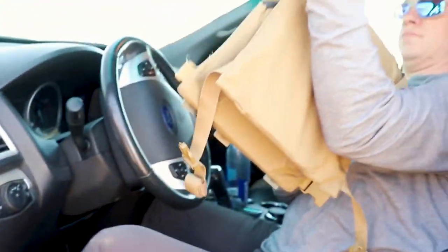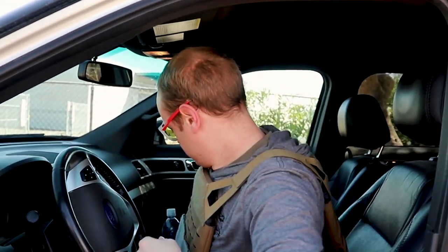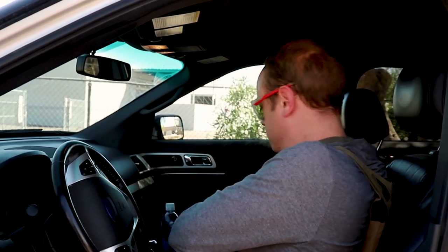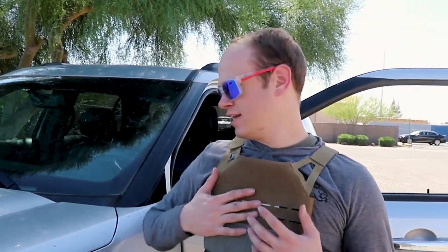That's beneficial so you're ready when things happen. All you've got to do is reach underneath, pull the shoulder straps out, throw it over your head, get your clips in, and you're ready to go. You've got the protection you need and you don't have to get out of your car to do it.